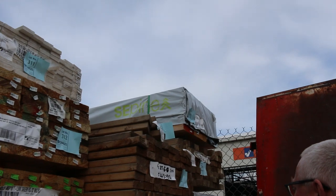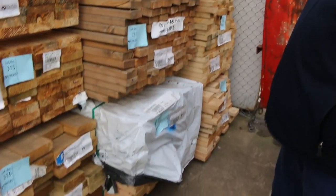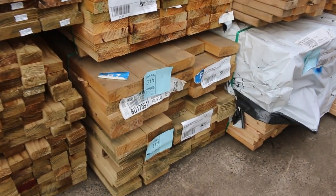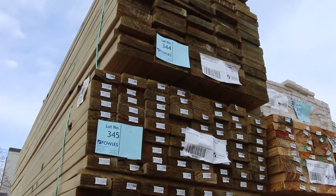Starting off right down the back here, we've got some nice clearance stock out of Mount Gambier — a little bit of weathered stuff, so you can get yourself a bargain on some of that gear. There's a variety of different sizes, so yeah, some nice looking stuff.